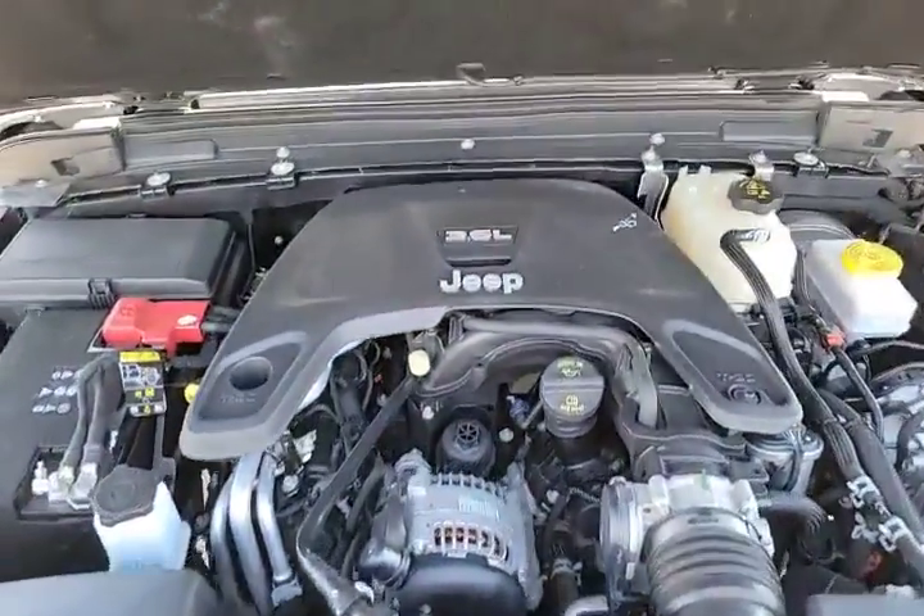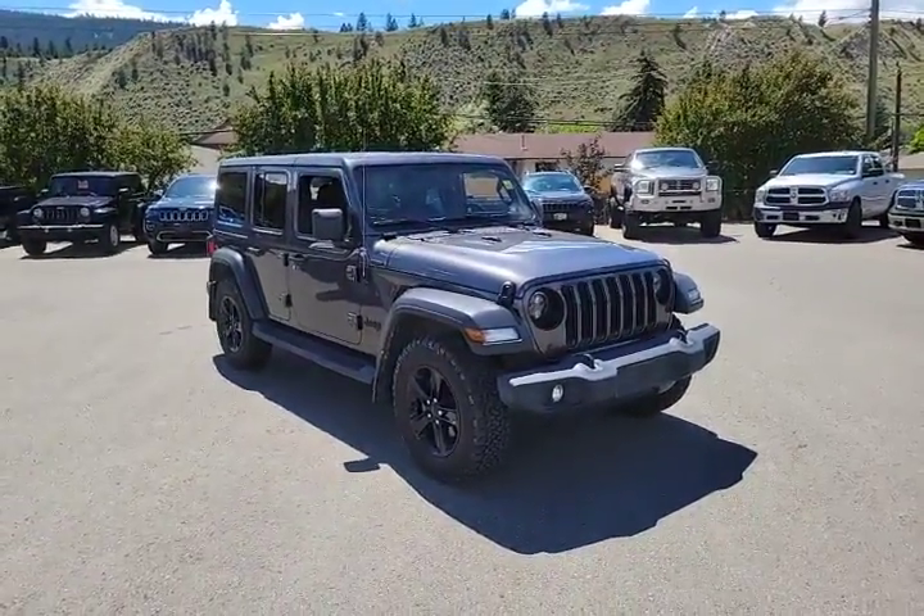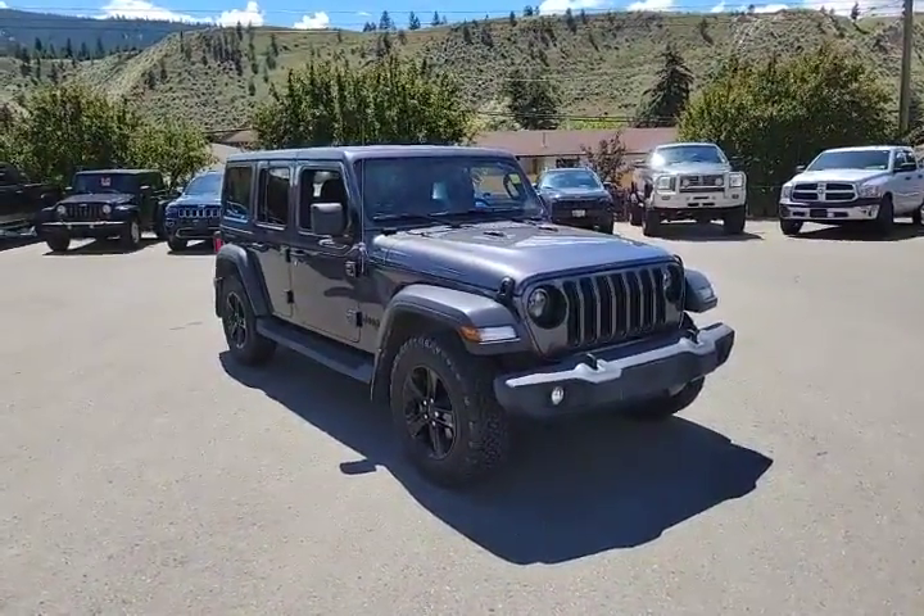This one won't last long, so come on down to Rivershore Ram and take it for a test drive. Thanks for watching!